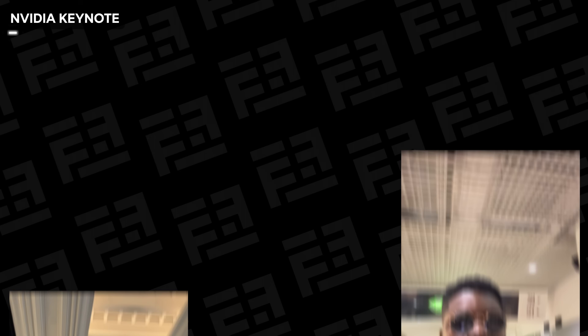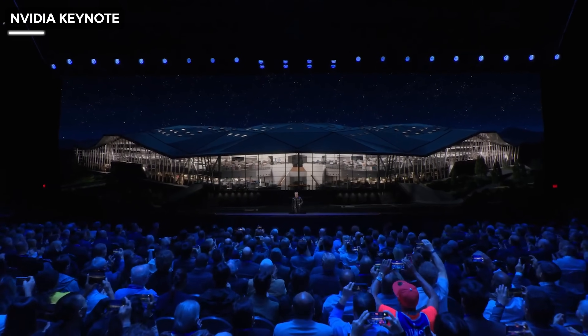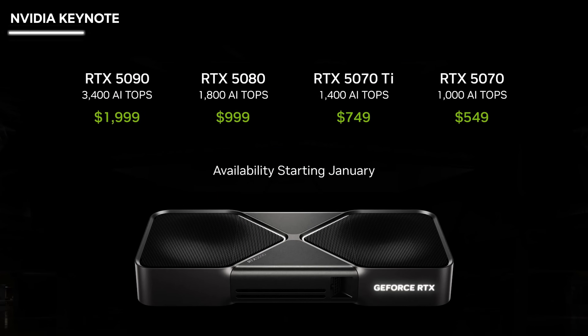Immediately I landed, I went for Nvidia's keynote where the CEO, Jensen Wang, announced the latest GPU series — the RTX 50 series GPUs, powered by the Blackwell architecture.